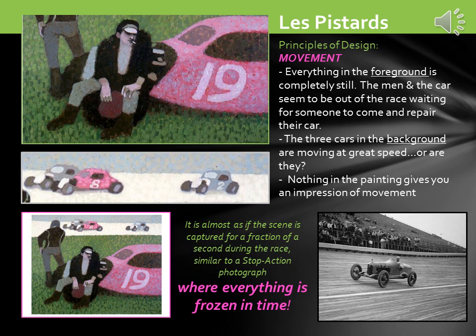Another principle of design we need to explore is movement. Everything in the foreground or in the front is completely still. The men and the car seem to be out of the race, waiting for someone to come and repair their car. The three cars in the background are moving at great speed — or are they? Nothing in the painting gives you an impression of movement. It's almost as if the scene is captured for a fraction of a second during the race, similar to a stop-action photograph where everything seems to be frozen in time.